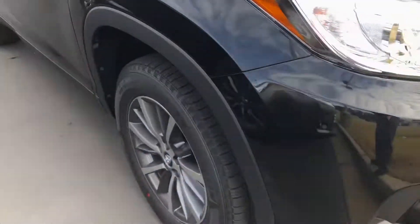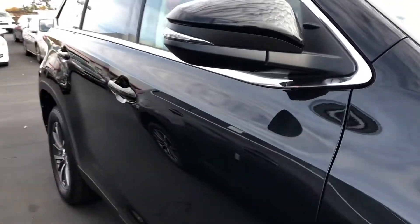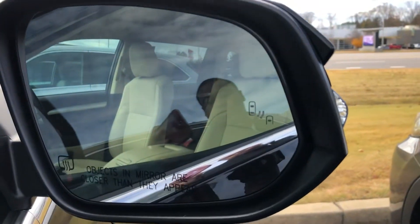This one actually has the 18-inch alloy wheels and tires. You also have your outside blinkers, and this one comes with your blind spot monitor as well.